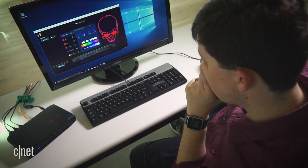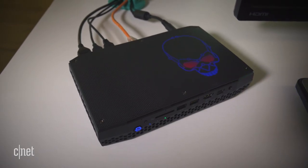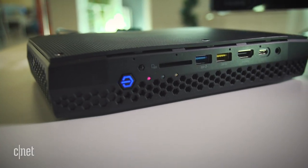And in case you're wondering, you can customize this LED lighting any which way you want — if, say, you're not a fan of skulls. You can even have them blink in time to the network settings or the hard drive activity.